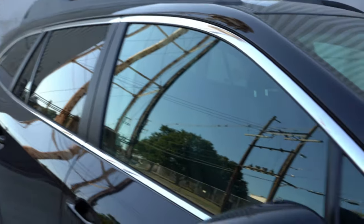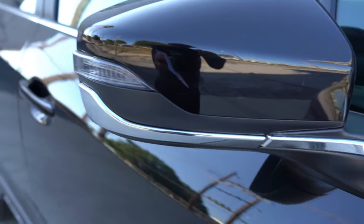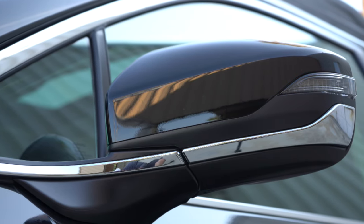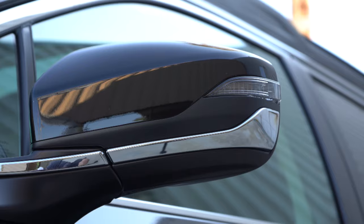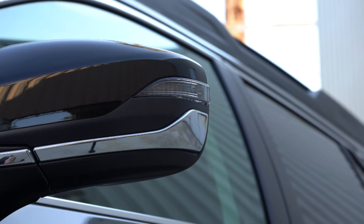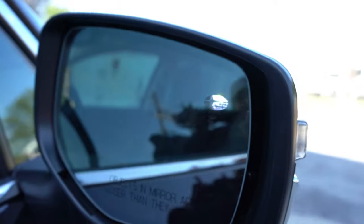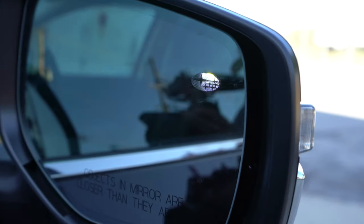A cool design element is that the chrome window surrounds tie into the side mirrors, creating the look of a chrome shard the mirror sits on. Black mirrors come with the base trim, body-colored with premium and limited, satin chrome with the touring, and crystal black with our Onyx trim. Premium and up get integrated turn signals. Also notable: there's a small LED light within the Subaru emblem on the mirror that illuminates when you open the door — very helpful at night.